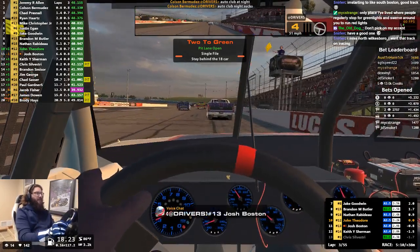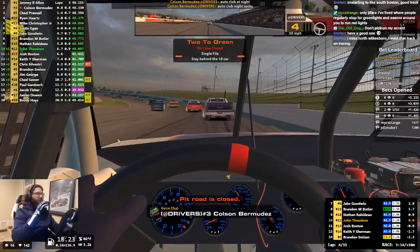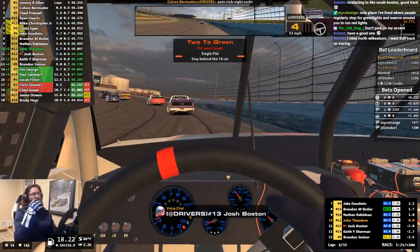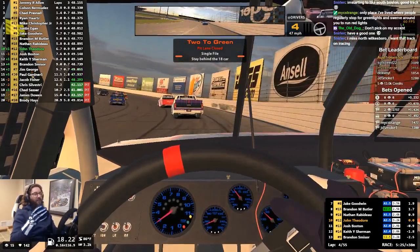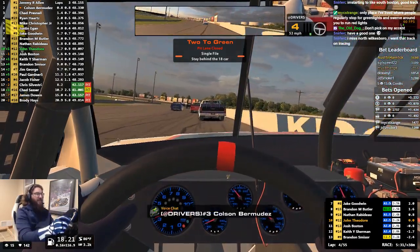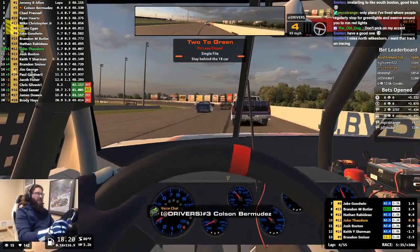One of the things that you got as a reward for getting into those top series was that you got to run at Indy. Now that the Xfinity Series is running there too, it just makes it a little bit less special. I always liked seeing the variety of tracks.